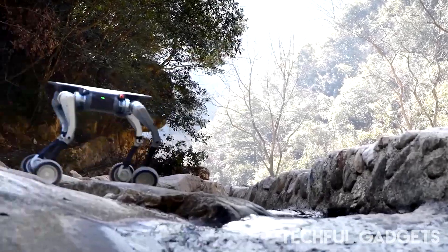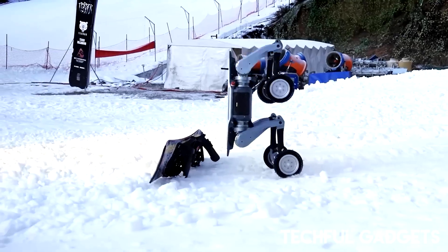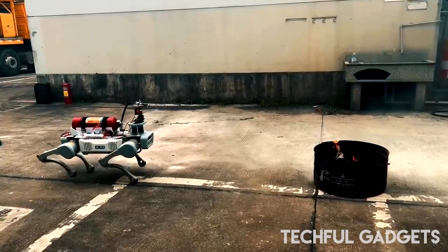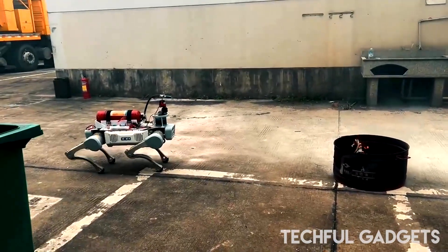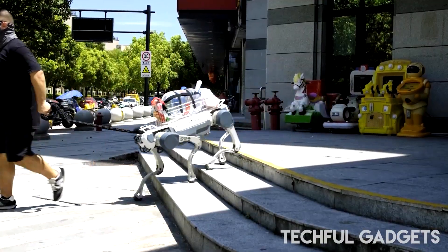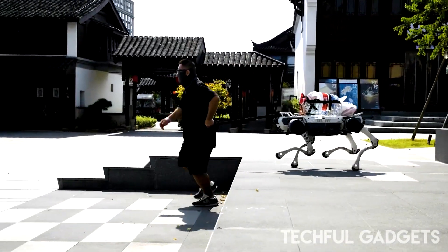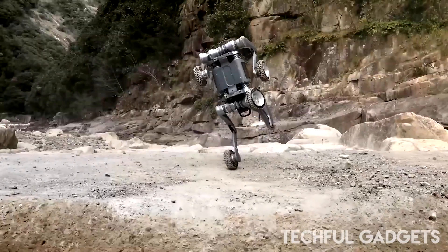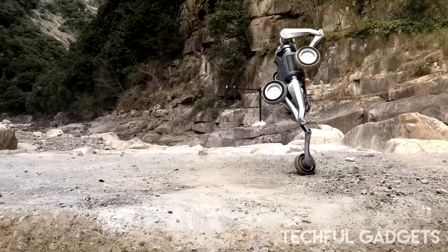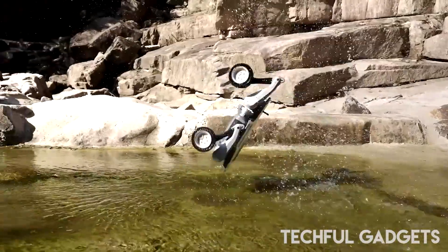When a real-world Mr. Burns says release the hounds, you'd better hope it's not a pack of Lynx robodogs chasing you down. Built by China's Deep Robotics, the Lynx isn't your typical four-legged bot. Forget rubber feet — its limbs are fitted with motorized wheels. That means it can sprint across smooth ground, then instantly lock its wheels to climb stairs, rocks, or anything in its way. We've seen it tear through forests and mud.